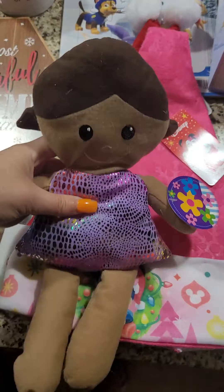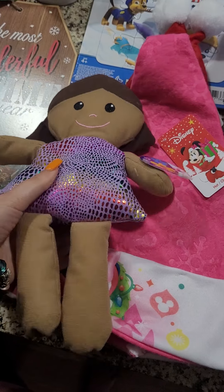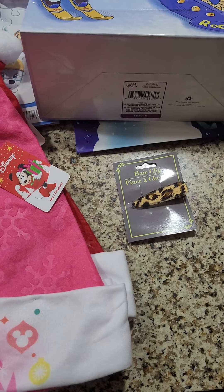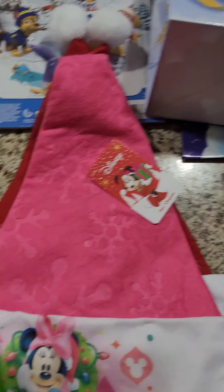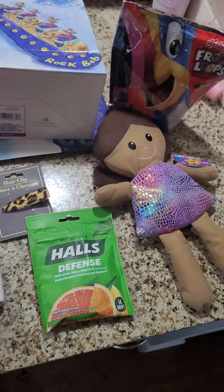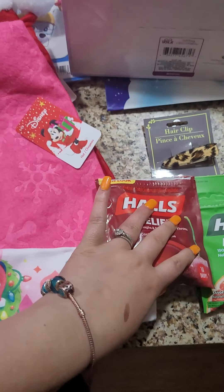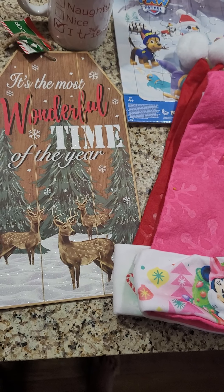I got my daughter Delilah this doll. I got her this one because she's mixed — her dad is mixed and I am too. I got these Halls Defense drops and also the Halls Relief. I always get these when I go there — I get allergies during the fall, winter, and spring.